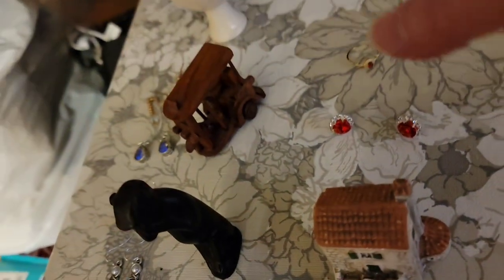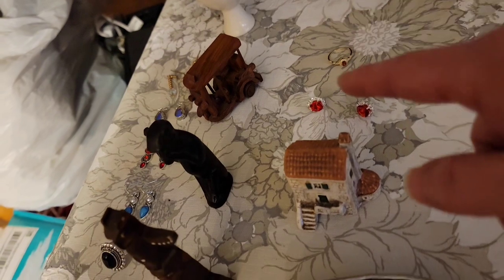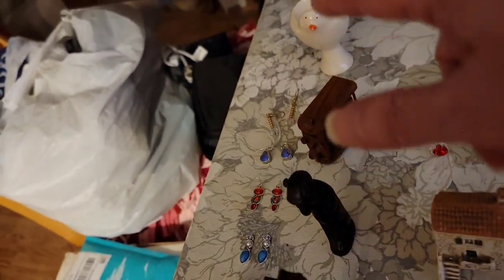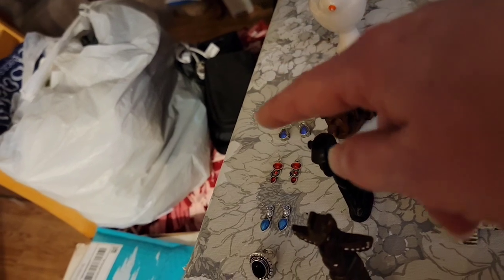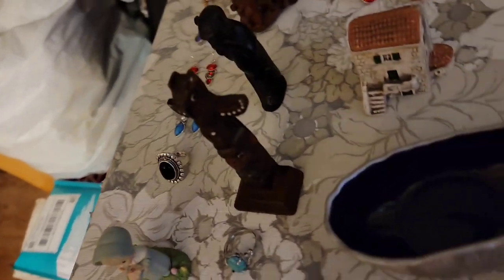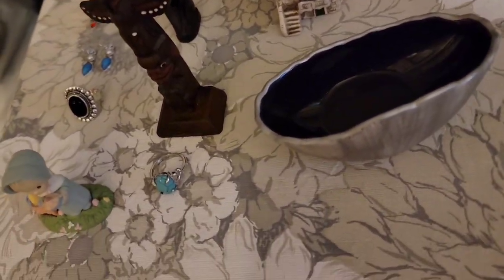I was going to do the count before I turned on the video and I forgot. Counting them now — one, two, three... fourteen. Oh, I actually have fifteen! I thought I only had fourteen. Well, I've got fifteen items for sale.